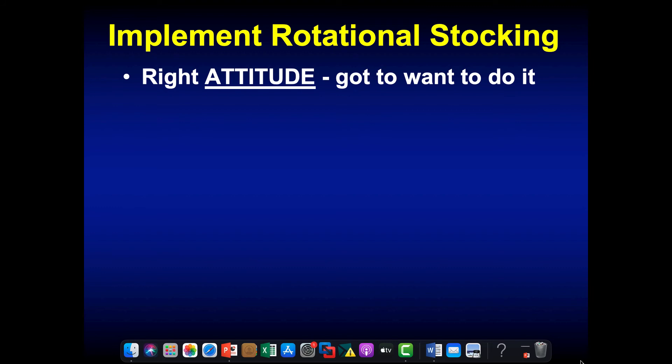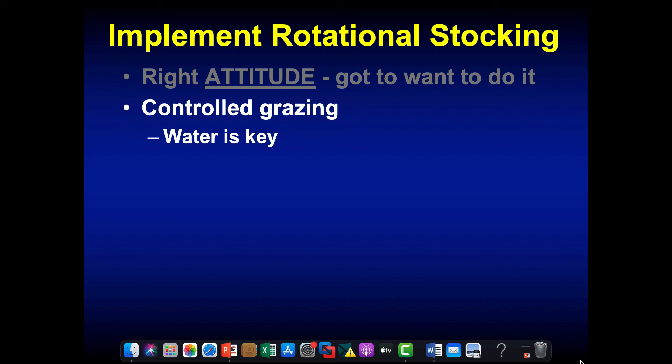When implementing rotational stocking, the first thing on my list is that you have to go into it with the right attitude. Don't do it just because Ray or your NRCS guy told you to. If you go in saying this is never going to work, the chances of success are pretty slim. You're going to have problems — droughts, floods — but if you have the right attitude, you find your way around those roadblocks. No two seasons are ever going to be the same. Water is key — as Jeff talked about this morning, getting it in the right place is going to allow you to subdivide and manage those pastures.